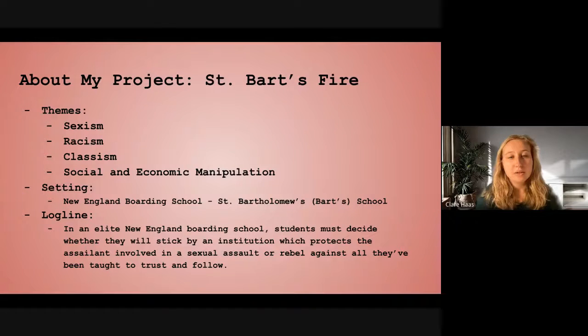The setting is a New England boarding school called St. Bartholomew School. My logline is: 'In an elite New England boarding school, students must decide whether they will stick by an institution which protects the assailant involved in a sexual assault, or rebel against all they've been taught to trust and follow.' A logline is your one to two sentence summary of your story — who it's about, what is happening, and their obstacles. Typically, if you're going through Netflix and click on a film, you'll read something like a logline to know if you want to watch it. I developed mine later, but I found it helped me be a lot more concise, because I got really caught up in the nitty-gritty rather than looking at the big picture.